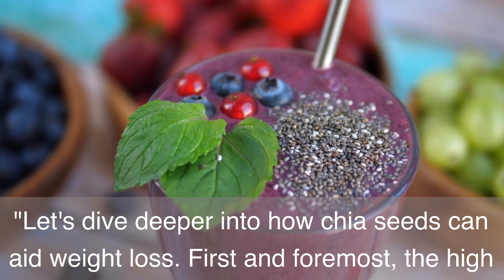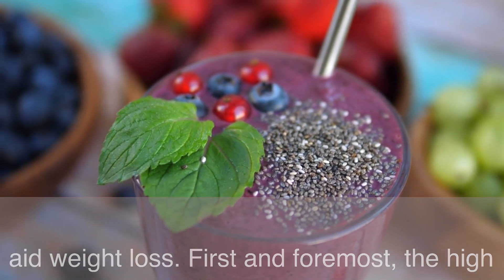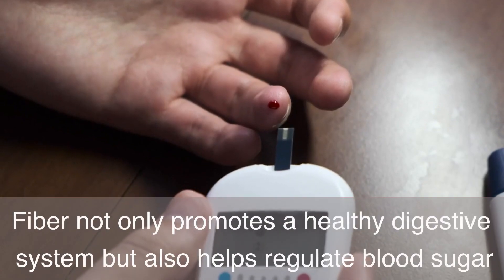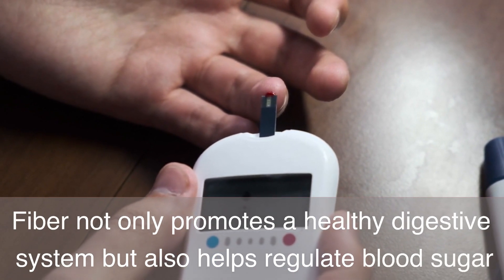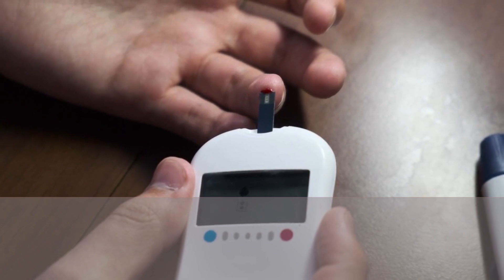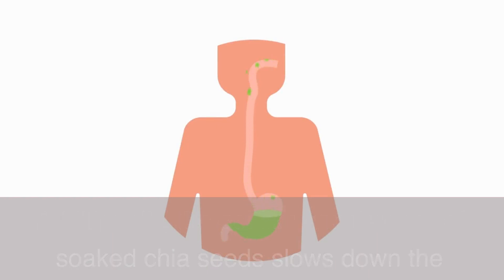Let's dive deeper into how chia seeds can aid weight loss. The high fiber content in chia seeds plays a crucial role. Fiber not only promotes a healthy digestive system but also helps regulate blood sugar levels, preventing those energy crashes that lead to unhealthy snacking. Additionally, the gel-like consistency of soaked chia seeds slows down the digestion process, making you feel satisfied for extended periods.